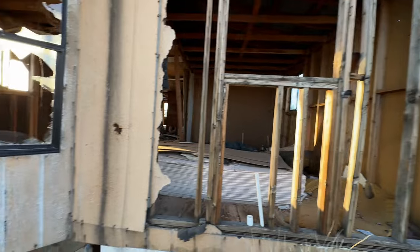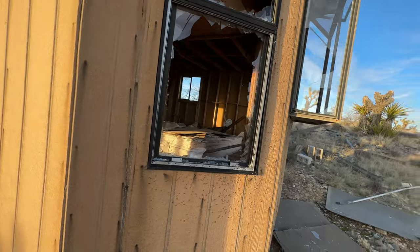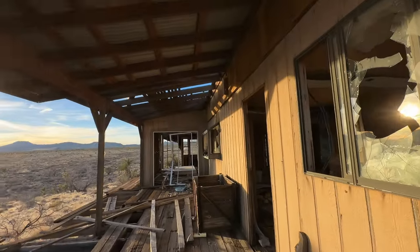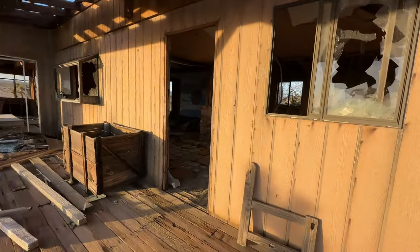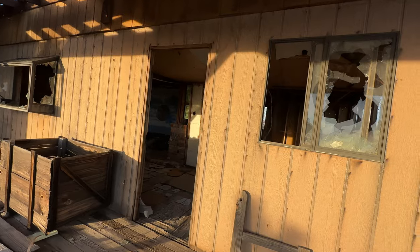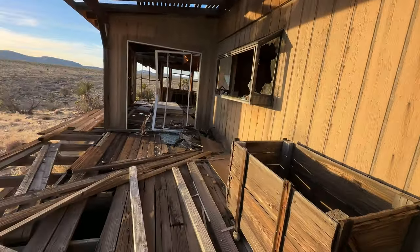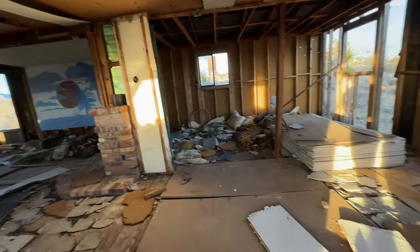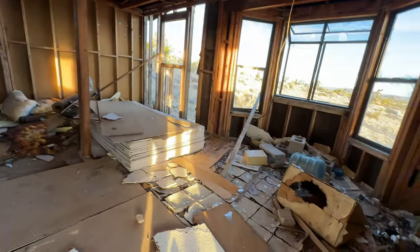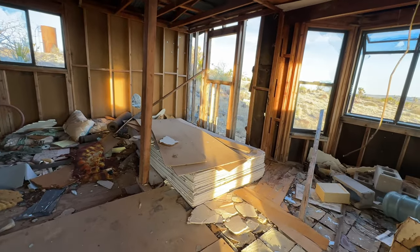Looks like another house that never got completed, and of course you gotta get the dumbasses to shoot everything up. I'm just kind of looking around down here. Got a lot of drywall — never finished.